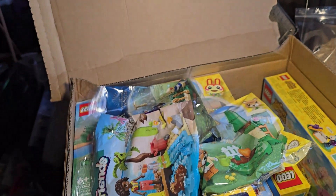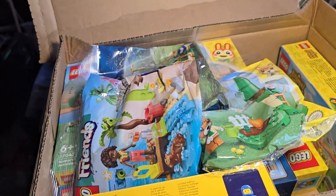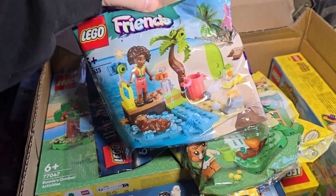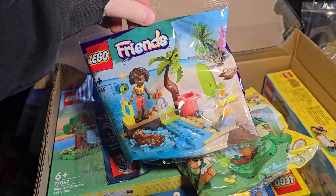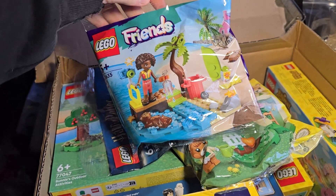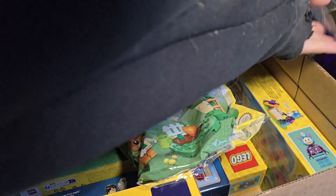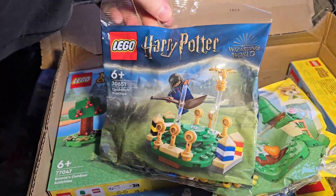What I did notice is they've given me two when I've only paid for one, so that's obviously a bonus. I don't know if this is free to purchase because I didn't pay for that, so I'm assuming it is. But I don't know what it's got to do with Animal Crossing.